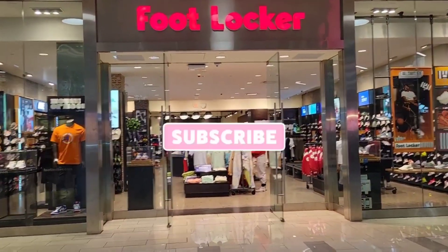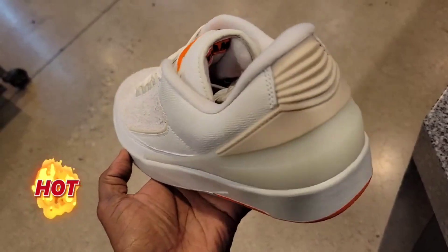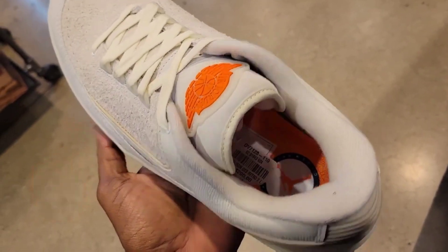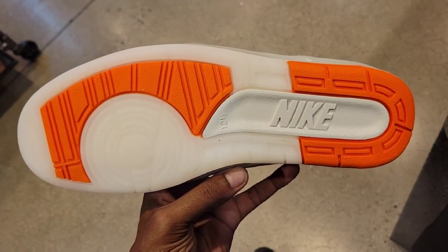We have a Foot Locker right here. Let's go ahead and check and see what's going on in there. Never seen this one before. Definitely have seen this one in stock — $200 on the retail for the Jordan 2 Lows. This is a bigger size right here. Did you guys scoop these up or pass on them?